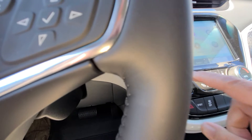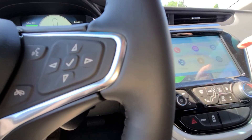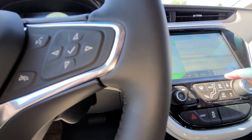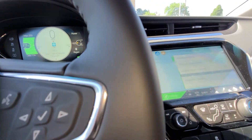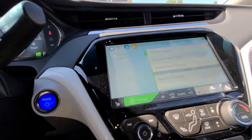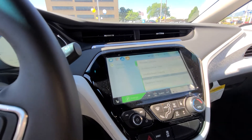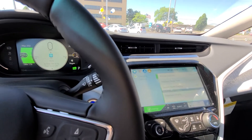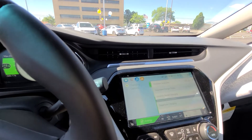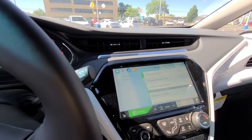This does have heated seats. I'm going to show you your energy button. You can change and show what you have for charging this vehicle. You do have the ability to have a fast charge — that charge is about 100 miles for 30 minutes.